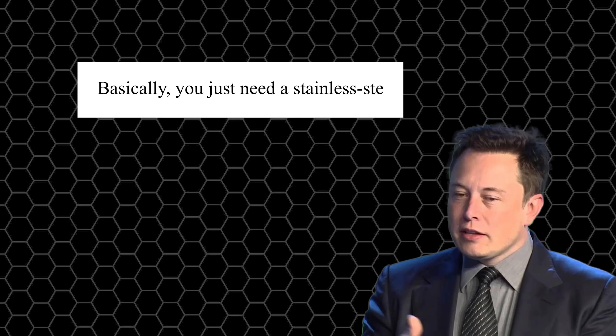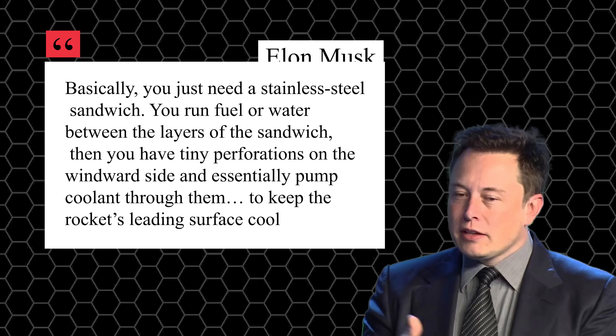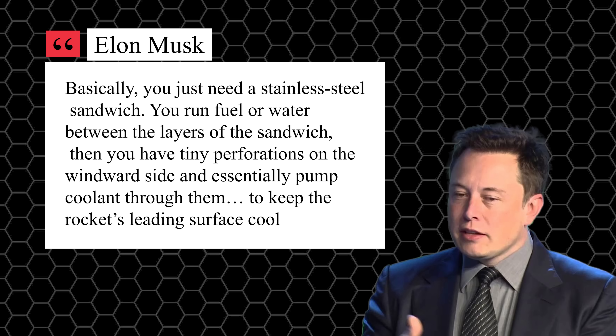Elon Musk once explained it simply: basically, you just need a stainless steel sandwich. You run fuel or water between the layers of the sandwich, then you have tiny perforations on the windward side, and essentially pump coolant through them to keep the rocket's leading surface cool.